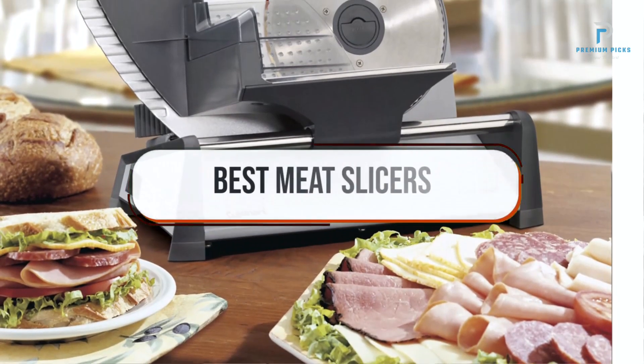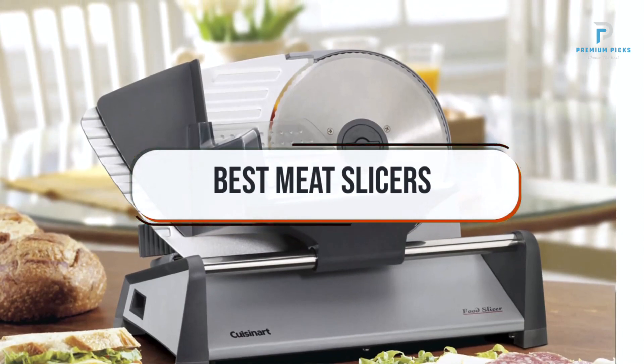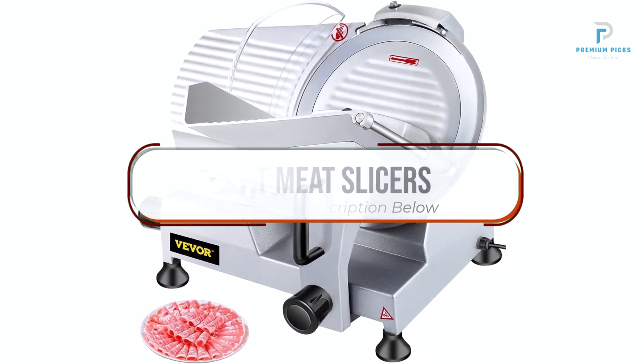What's up guys, today we're going to take a look at the best meat slicers on the market for this year. If you want more information and the most up-to-date pricing on the products mentioned, be sure to check the links in the description below. So let's get started.